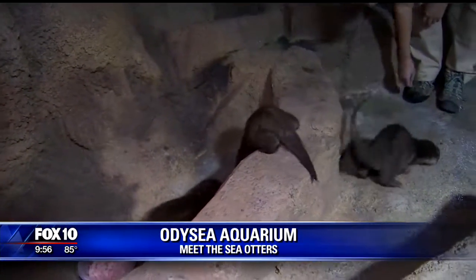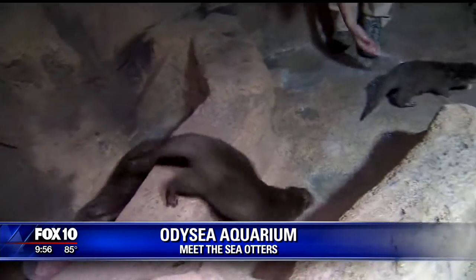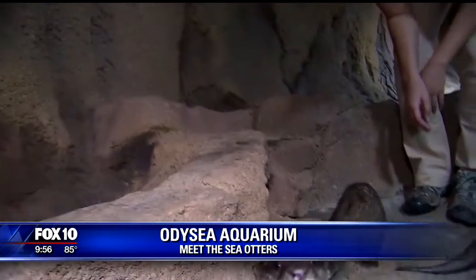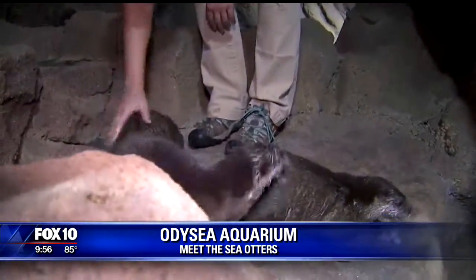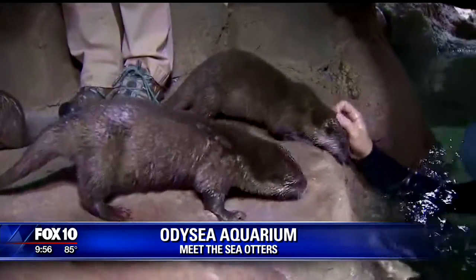So a big question of the morning, and really of the summer — when are we going to be able to get to see these guys ourselves? That is a great question, and we're hoping to bring our guests in really, really soon — late summer, early fall. Stay tuned. Check out our website, odysseyaquarium.com, and also follow us on Facebook. We'll be keeping everybody up to speed, so hopefully really, really soon.